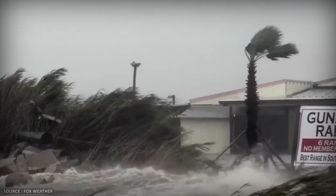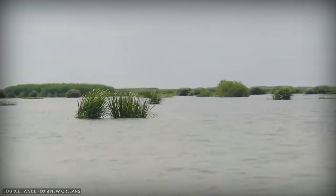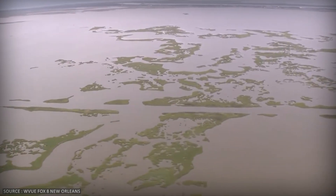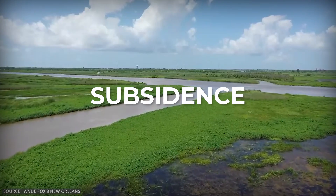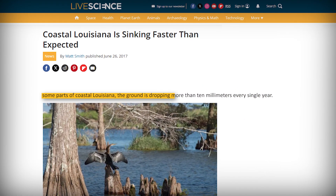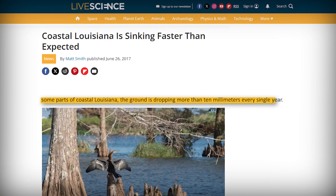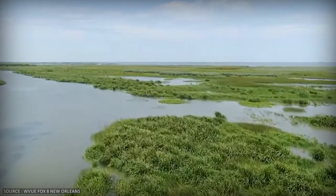When you think about coastal flooding, you probably think about sea level rise. But in Louisiana, that's only half the problem. The land itself is sinking. This process is called subsidence, and in some parts of coastal Louisiana, the ground is dropping more than 10 millimeters every single year. That might not sound like much, but over decades, it adds up fast.